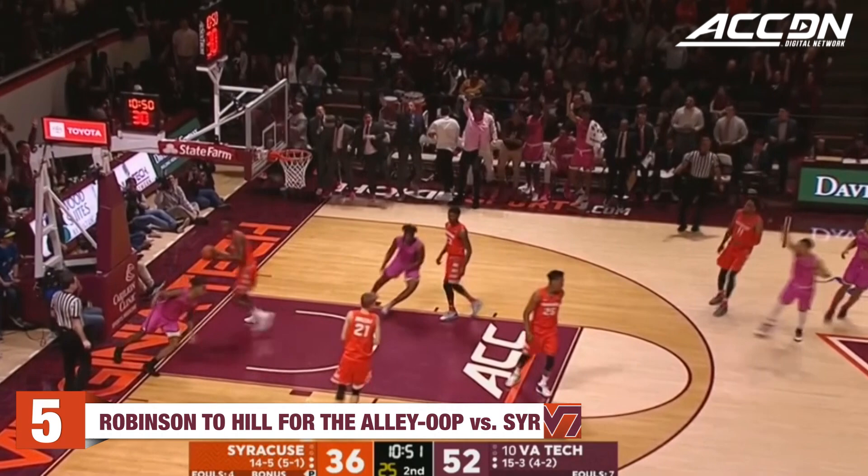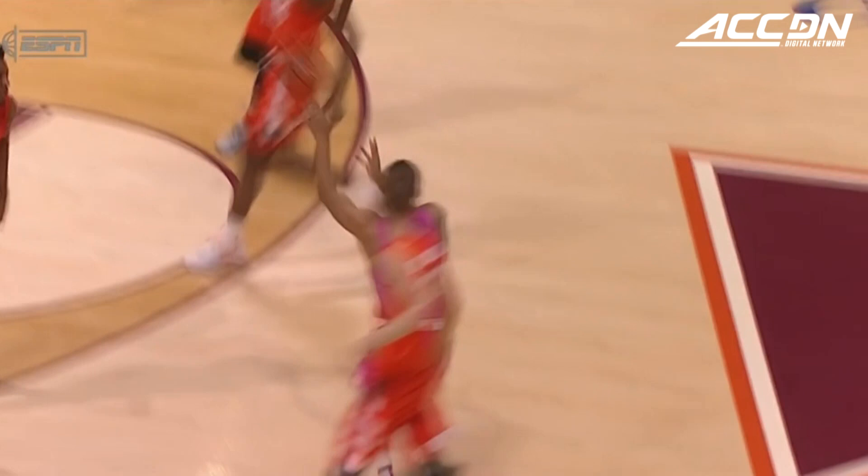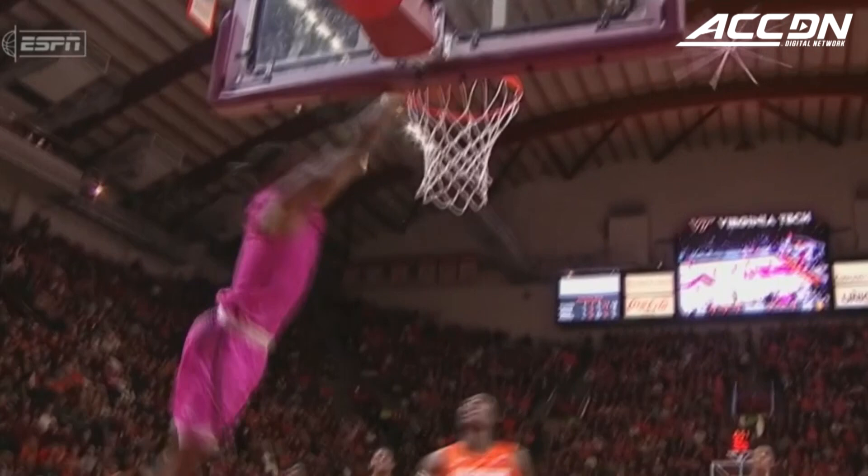He stayed on the floor, so my thing is, okay, it's fine to stay on the floor. And this is what happens when he's on the floor — great floor vision by Justin Robinson, really looking off defenders, and then the nice toss to Ahmed Hill who's able to finish.